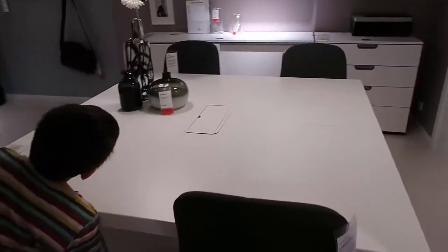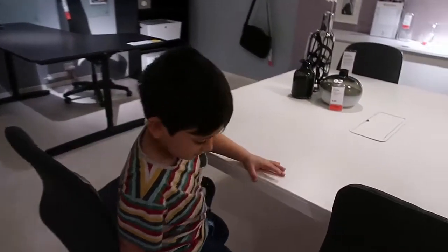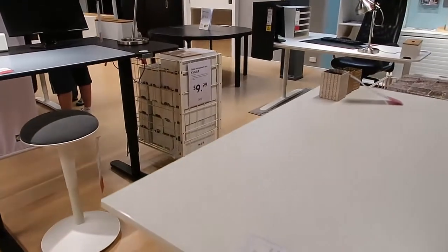This is a pretty cool conference table — for conferencing. Are you ready for your conference? They've also got some sit-stand desks and some little stools if you get a bit tired.